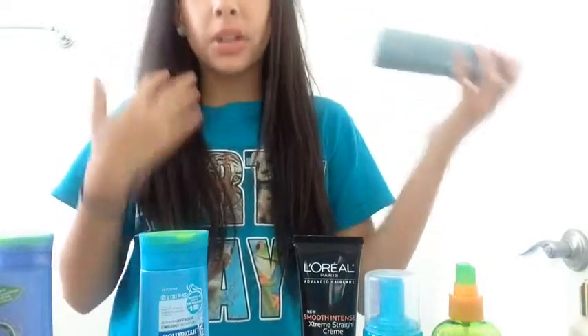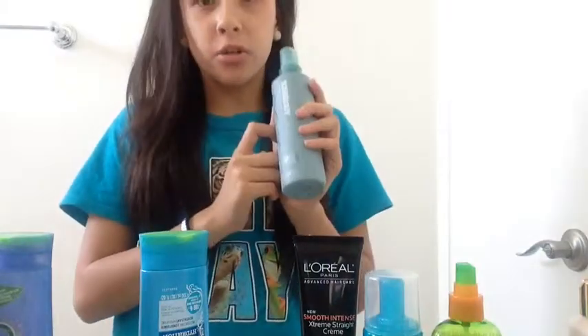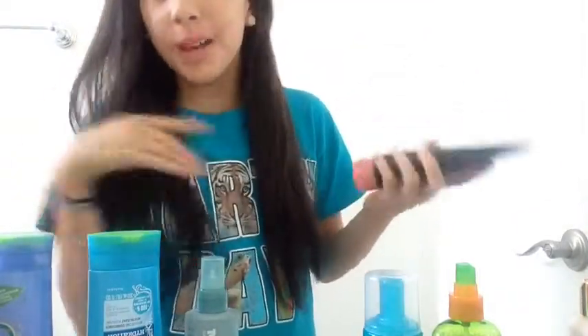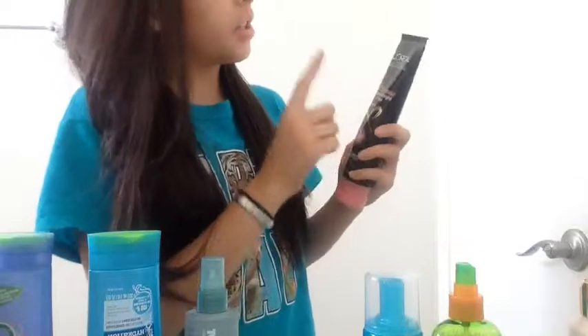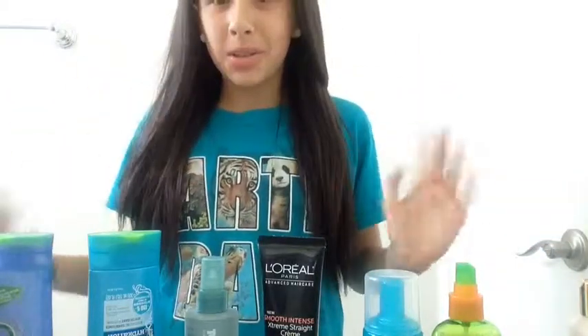And then I also have some beach spray — sea salt spray. It's the Tony Dye Casual one; this stuff is awesome. And then what else I got is the L'Oreal Paris Advanced Hair Care Smooth Intense Extreme Street Cream. This is stuff that I mostly use during this time.